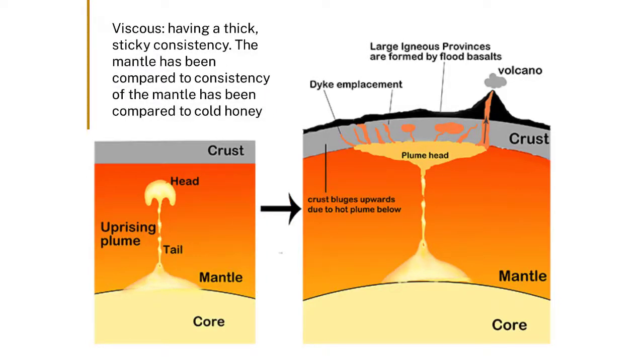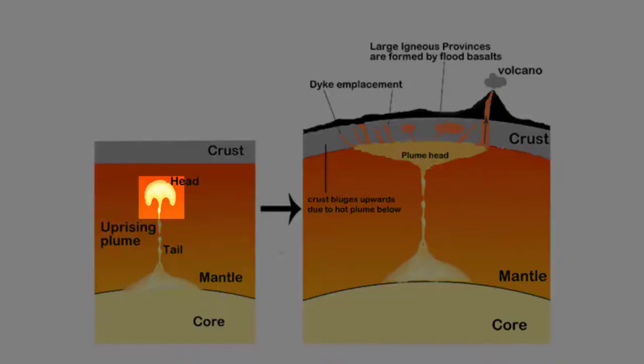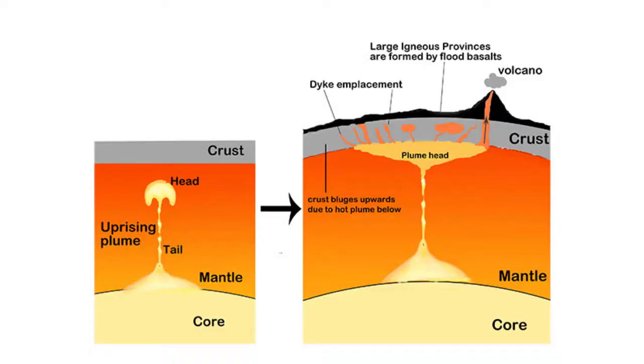The hot viscous mantle just above that discontinuity between the outer core and the lower mantle sets up a bunch of material that slowly rises. It's not molten — it's solid material that's quite gooey. So it rises, and as it rises and gets to lower normal pressures, it starts to melt incrementally.